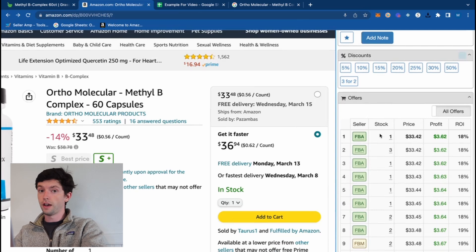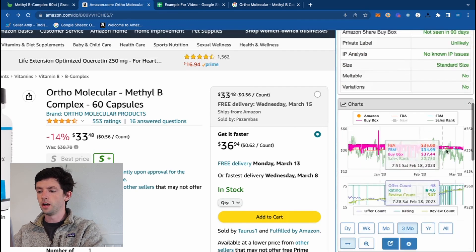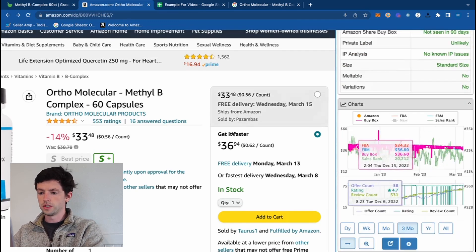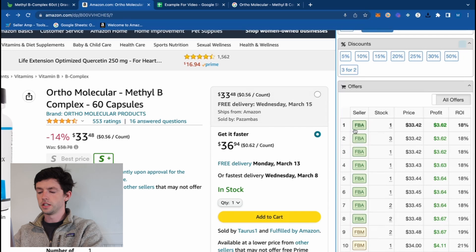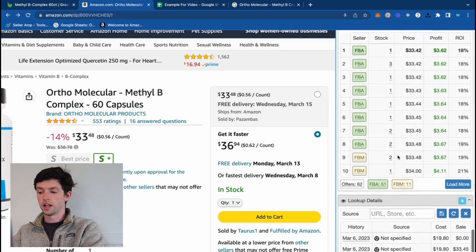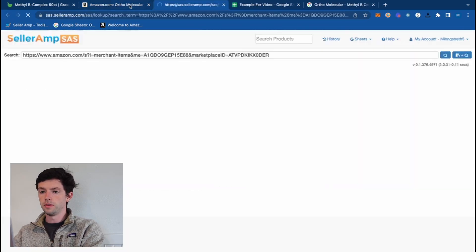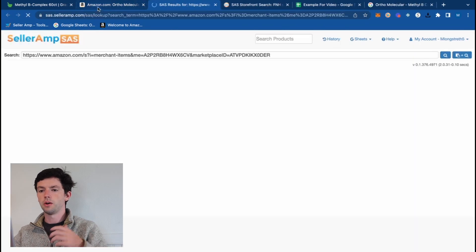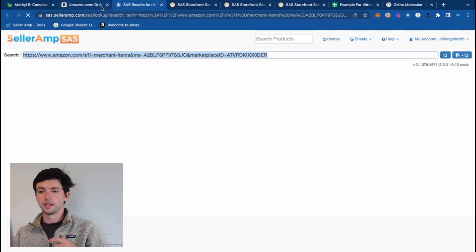The offers feature is very important for seeing your competition and where their pricing distribution is. Scrolling back up to Keepa, we can see the current price is $36.94 and see the history — it's trending down a little. Competition is trending up, and we can see the pricing distribution of the other sellers. My favorite feature in SellerAmp is opening up the competitive sellers to find more products like this.